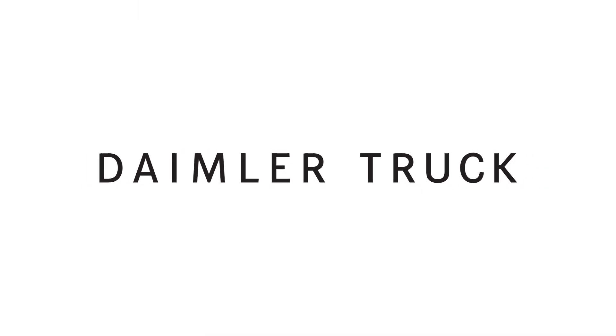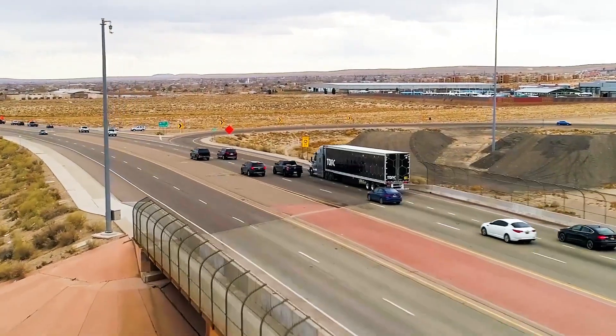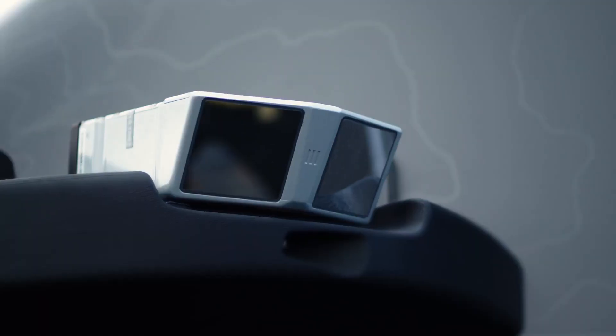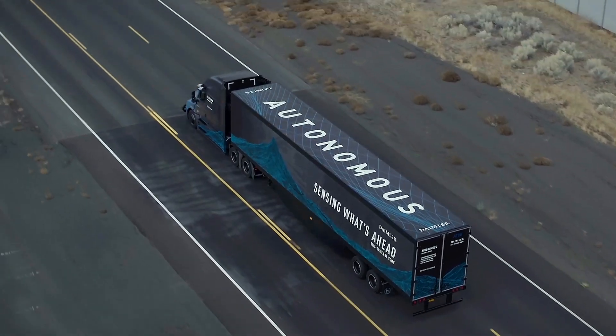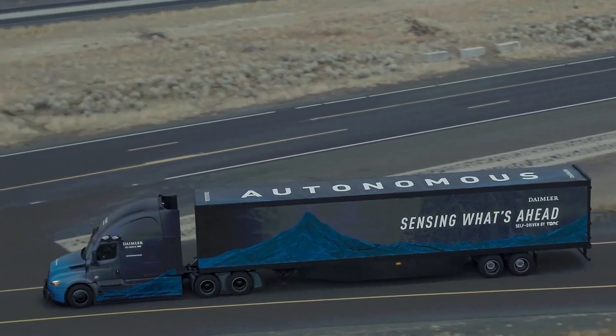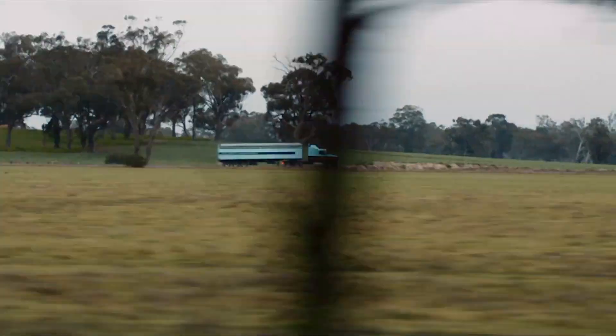Three companies have boldly taken on autonomous trucking. First, there's Daimler's truck. Daimler has unveiled its autonomous Freightliner eCascadia, merging battery electric drive and autonomous technology for sustainable transport solutions. Equipped with Torx autonomous software, it aims for level 4 autonomy, offering flexibility and choice for future trucking needs.